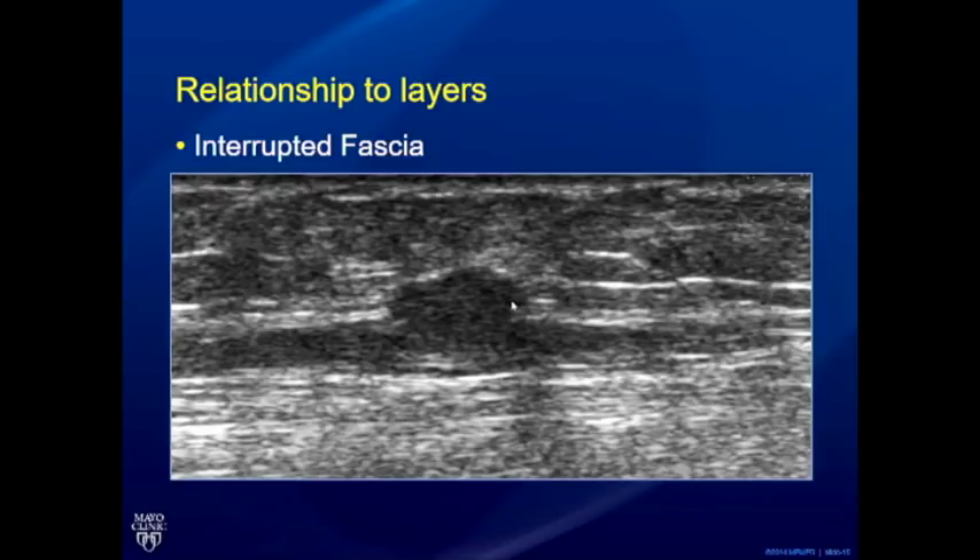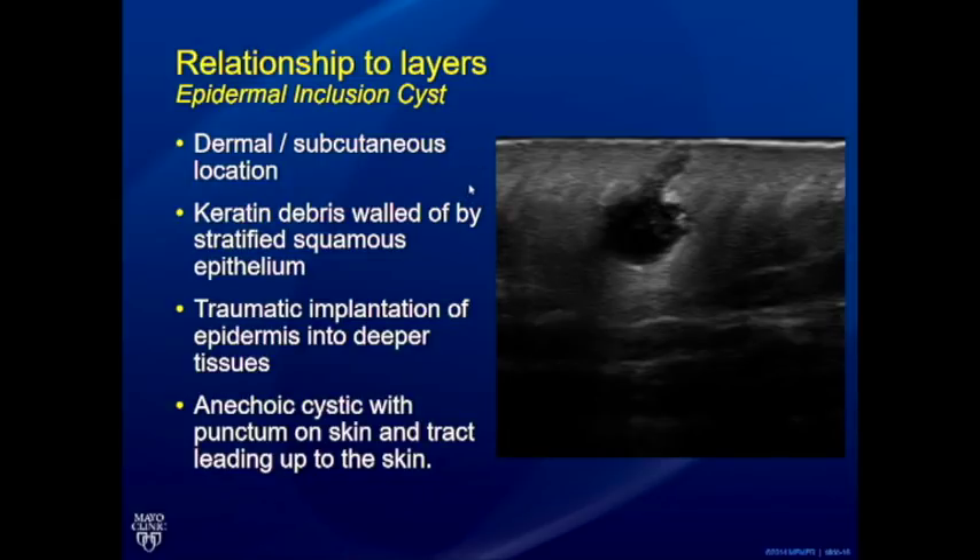A case of muscle hernia shows an interrupted fascia — the patient has to contract for it to become visible. In many bump programs, lesions may not be visible with the patient lying supine; you have to simulate the maneuver that makes the bump obvious. The commonest finding is epidermal inclusion cysts. Ideally you'll see a well-defined anechoic cystic cavity with a track leading up to the skin. The track can disappear with increased transducer pressure, so it's critical to find it. Also look for posterior acoustic enhancement confirming the cystic nature.